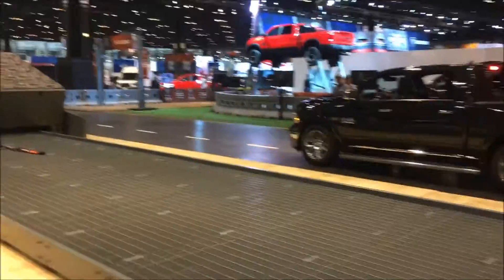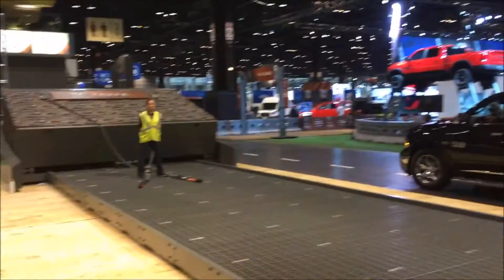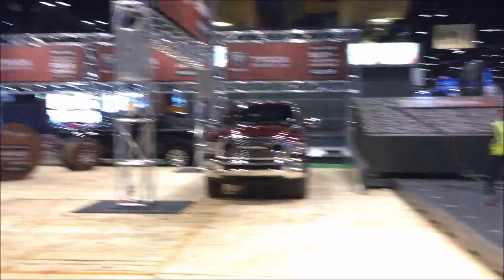We're here at the Ram display at the Chicago Auto Show, and this is their ride-and-drive portion. We're working with Jason Cooney, who is going to tell us more about how this is set up and take us on a ride through in one of the 3500s.